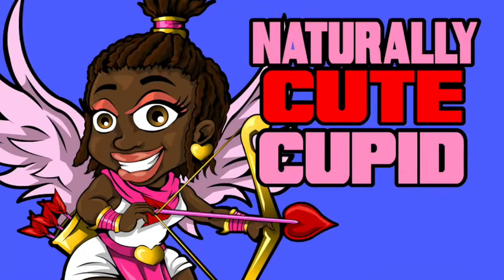Hey everyone, Chris Crazy House here again, and I wanted to showcase my new artwork that I created for Valentine's Day. I created a little naturally cute Cupid girl, and I will showcase how I created it.